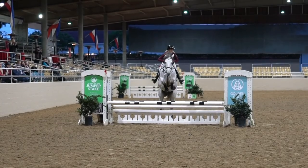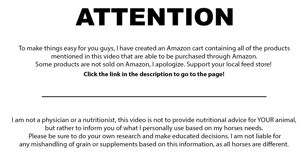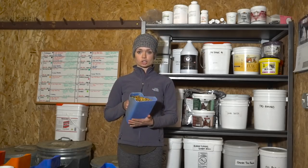Hey guys, welcome back. Today I'm going to be talking to you about why I feed the supplements and the grain that I do. First thing I'm going to talk about is the different grains that I feed. There is an array of grains that I keep in my grain room at all times. There are also some other ones in here because when I have horses that come in, sometimes the owner already has the one grain they're happy with and we just continue feeding that to them. The grain I have the most of in my grain room is Show Torque by High Gain.